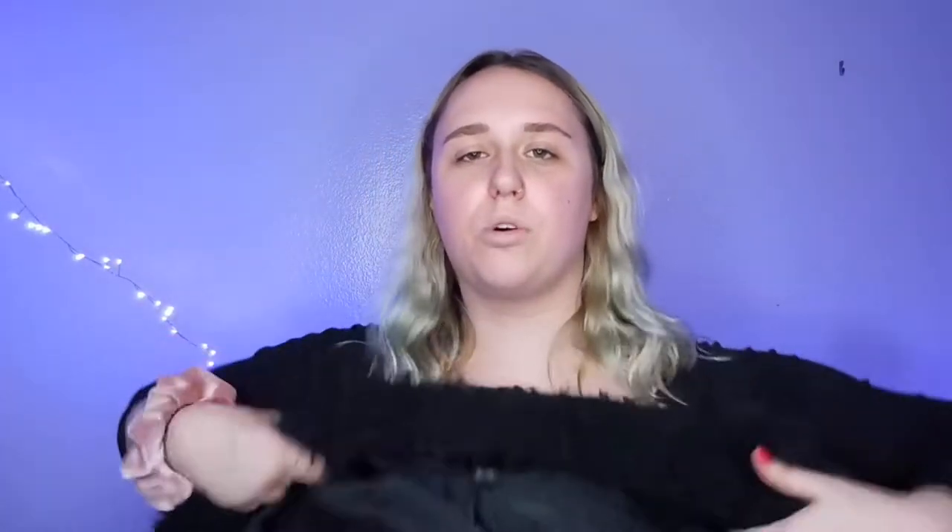I got this jacket. It's super soft and keeps me so warm. It goes with everything because it's black. Somebody called me a cat the other day because it's so furry. I love it.